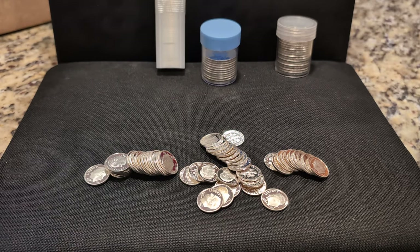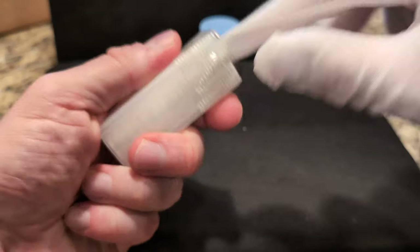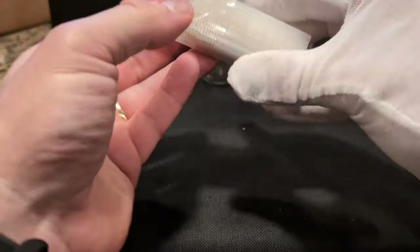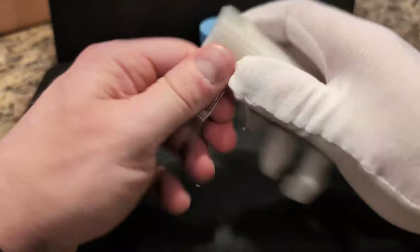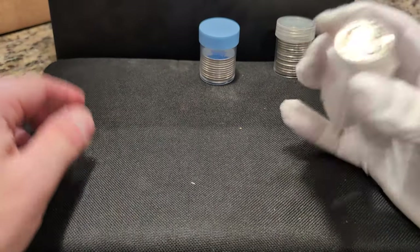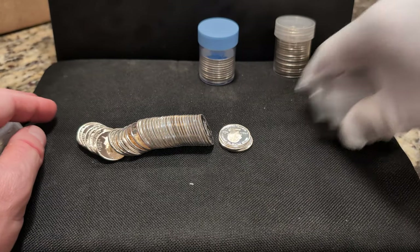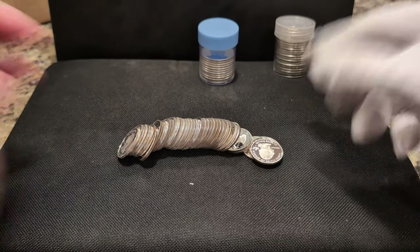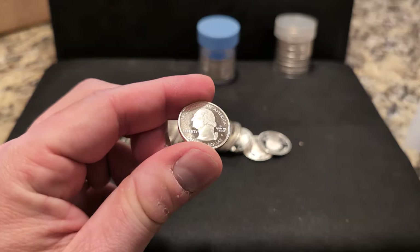I liked the quarters so much that I picked up another roll. Again, these are going to be the modern state quarters, and this was a repeat eBay purchase. Nice and shiny with various years in there.